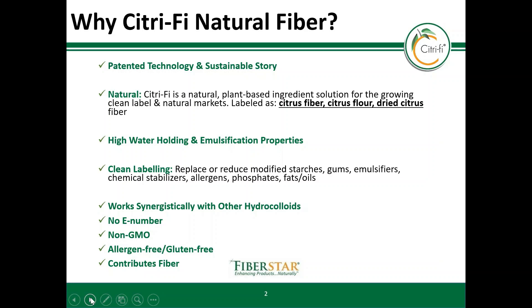Citrify is non-GMO, allergen-free, and contributes fiber with no E number.